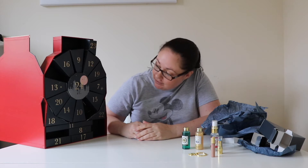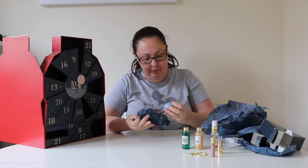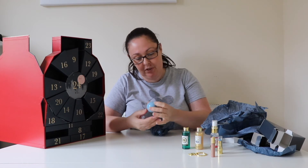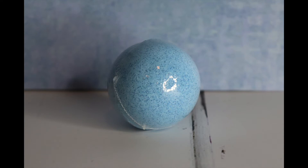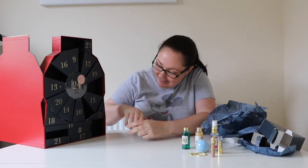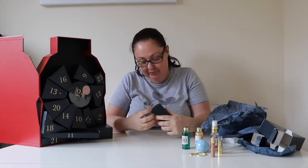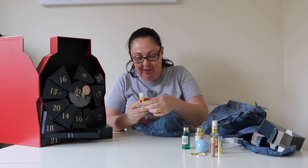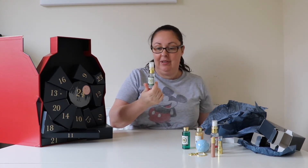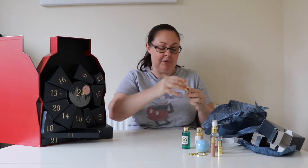Day seven is a bath bomb — it's a Ravenclaw bath bomb. This one's lovely. Day eight is another spray, and this is a Slytherin fragrance spray. Yeah, different smell — oh, I quite like that one.